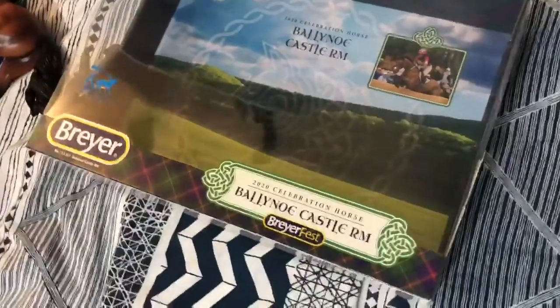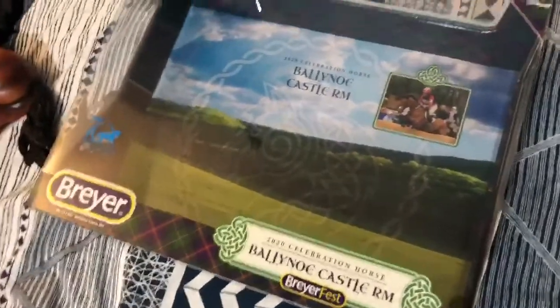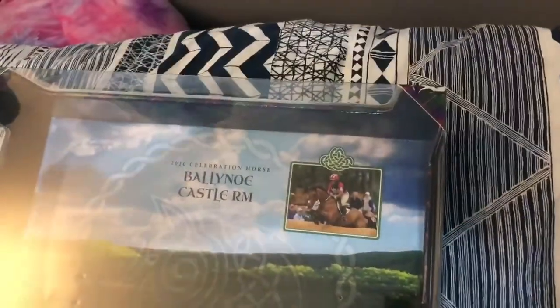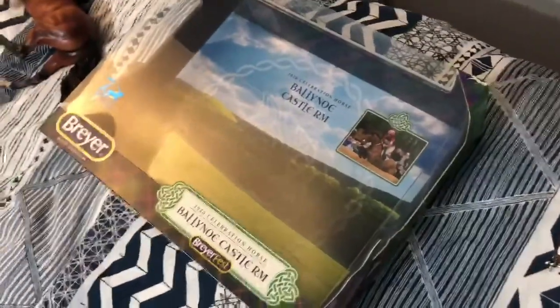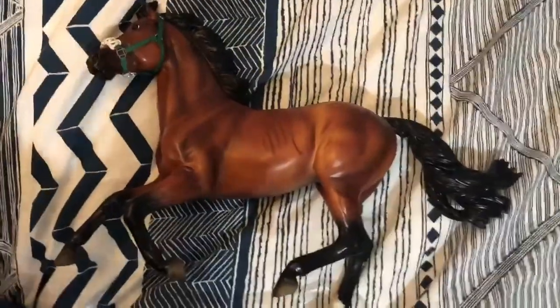One more thing before I move on — I have bought all these horses with my own money, so please don't call me spoiled because I have worked very hard to get all of these this year. Just wanted to throw that out there. First up for our BriarFest purchase,